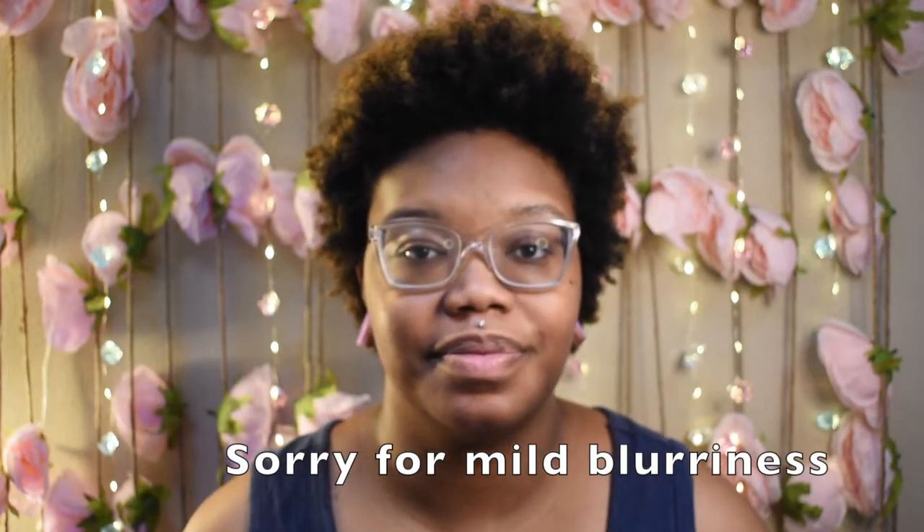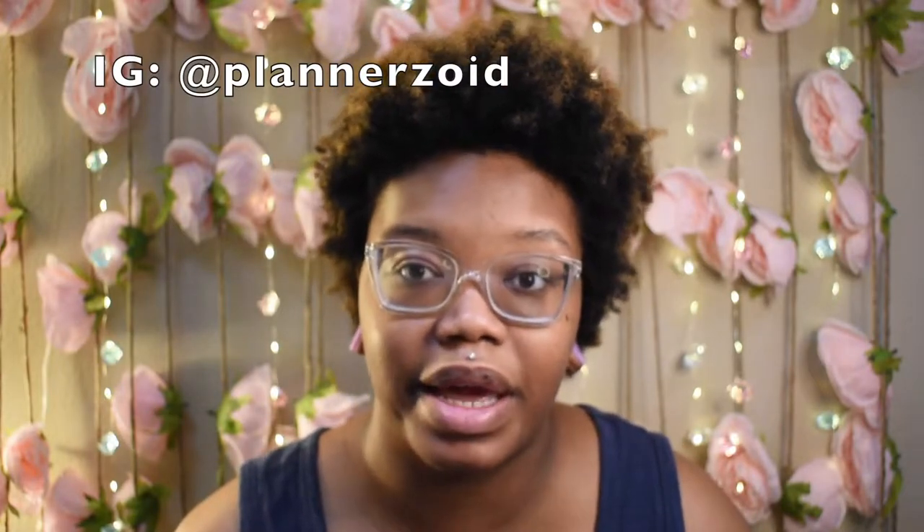Hey, welcome to my channel! If you're new here, hey, how you doing? Thanks for stopping by. If you're returning, thank you so much for staying tuned. If you haven't yet, follow my Instagram at planetzoid — that's where I post pretty much every day.